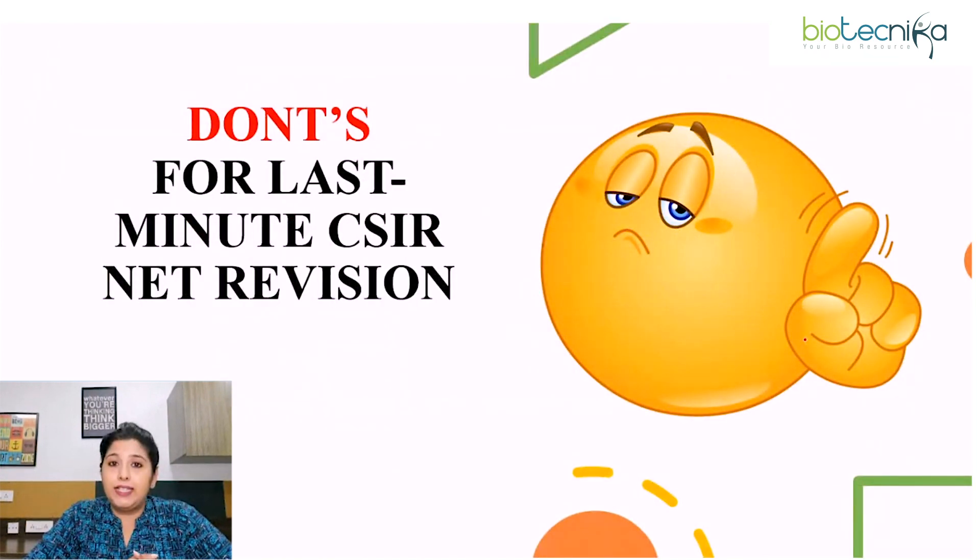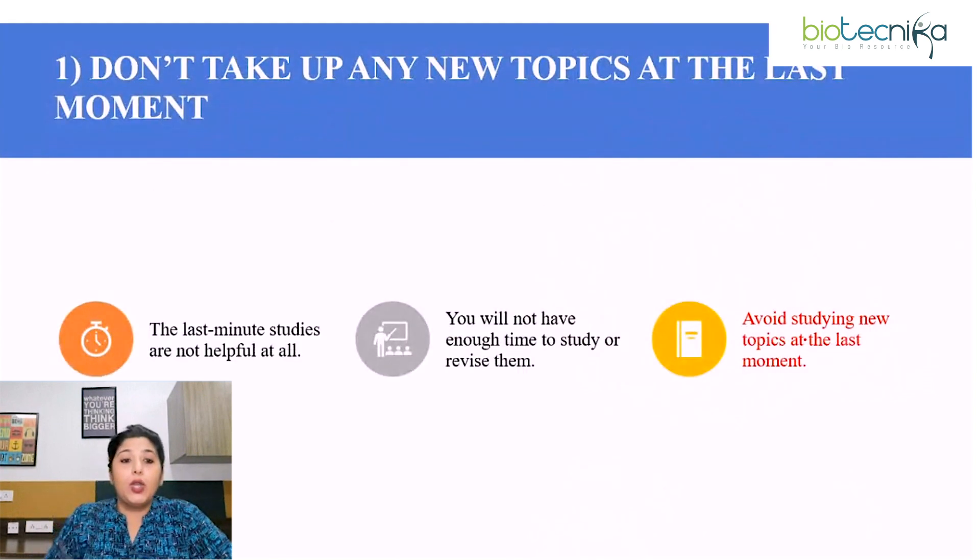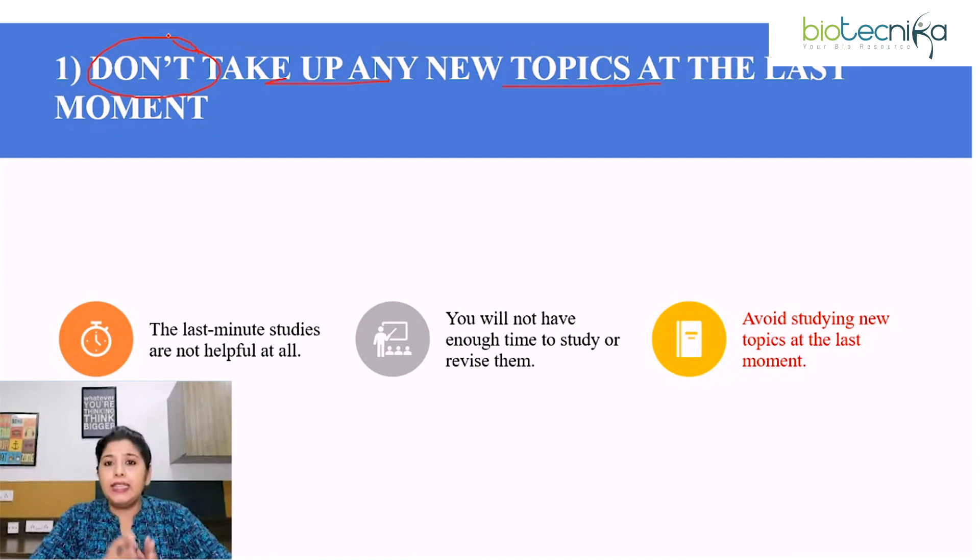Now coming to don'ts — what you should not do when last minute revising for CSRNet. First point: don't take up any new topic at the last moment. Last minute studies are not helpful at all. We usually think that if we study at the last moment, we will be able to remember it during the exam — but no. If you pick up a new topic at the last moment, you will not have enough time to study or revise it, and you will end up getting stressed. So avoid studying new topics at the last moment.